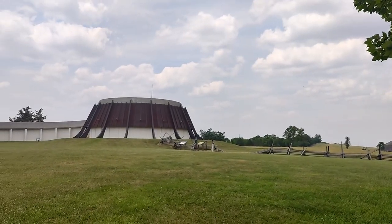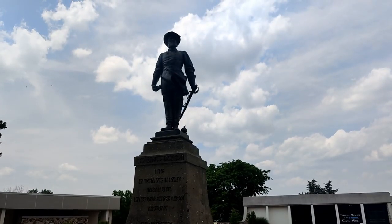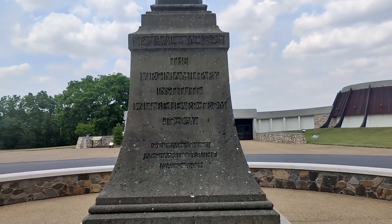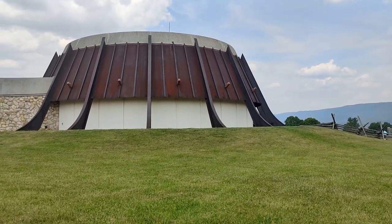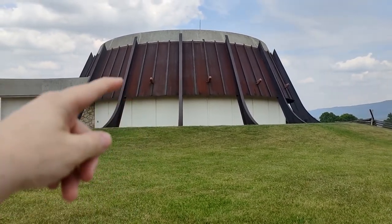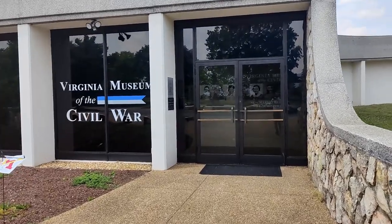Here we are today at the Virginia Museum of the Civil War in New Market. Out in front of the museum they have a statue of Stonewall Jackson. Reading up about the architecture of this building, the circular part here is meant to resemble a pile of muskets leaning up against each other in a circle — pretty interesting. We're going to go ahead and head in.